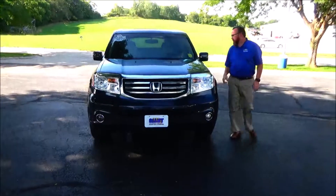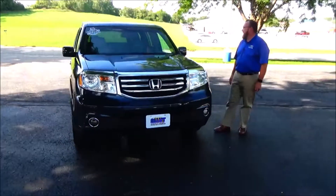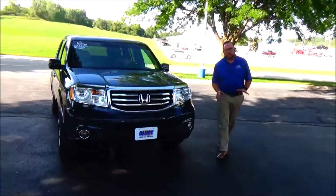This is Brian Kelly here for Honda Giants, and I'm going to show you this 2012 Honda Pilot EX-L. It just came in on trade and has 200,000 miles.